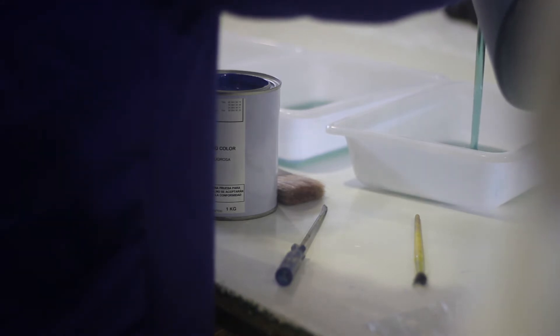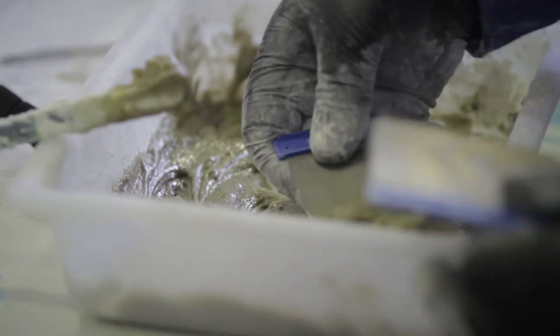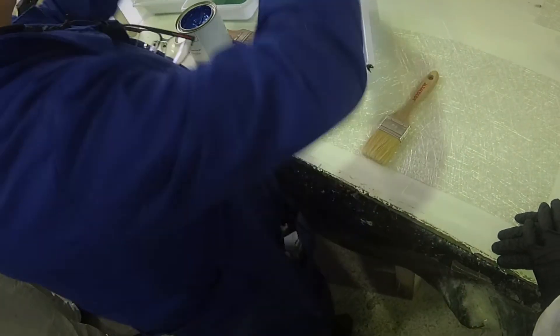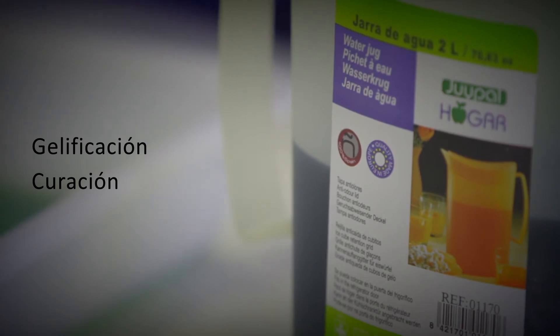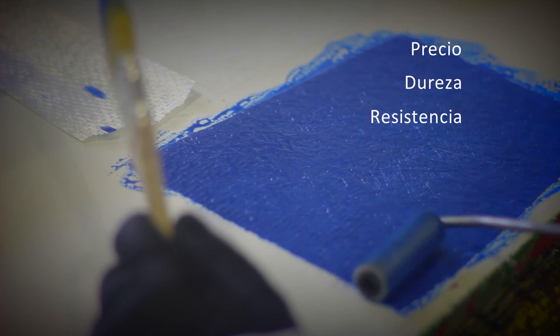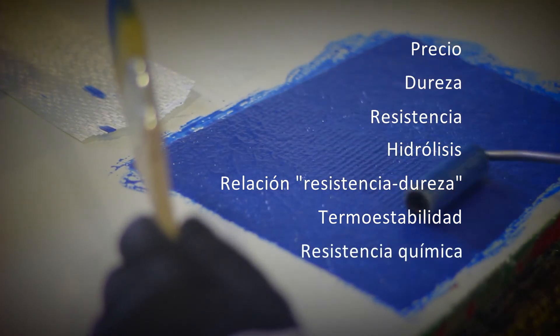The workshop demonstrates how pastes are made from a resin base, and participants will create a flat piece in polyester reinforced with fiberglass and apply body filler pastes on a model. Polyester resin is used in liquid viscous form, to which a catalyst must be added to solidify it. This process occurs in two phases: gelification and curing. The advantages of polyester resin over similar materials are its low price, great hardness, high resistance to traction and torsion, resistance to hydrolysis, elevated hardness-to-strength ratio, thermostability, and excellent chemical resistance.